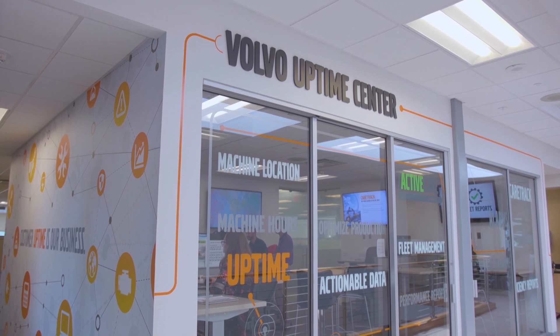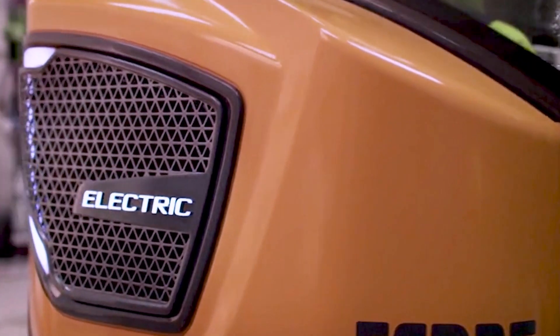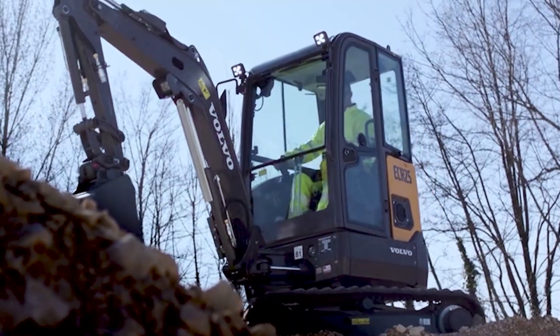I'm the vice president of uptime and customer support for the Americas region. Electromobility and automation is in clear focus for Volvo Construction Equipment. One example of that is the recent announcement where we said that we're going all electric with our compact wheel loaders and compact excavators. We're stopping the development of diesel engines on that size class of machines and will bring the electric versions of those to market.